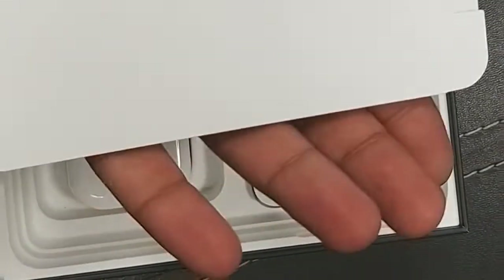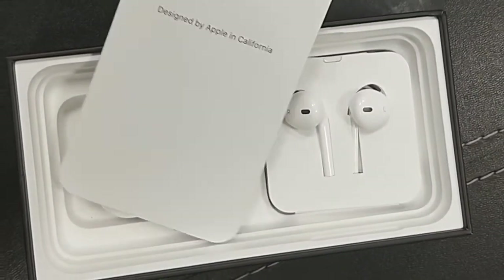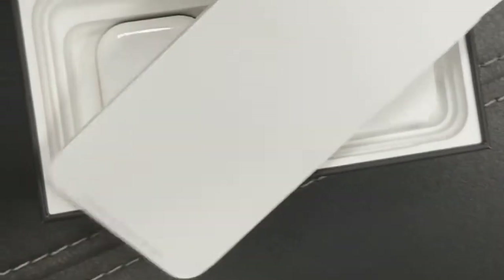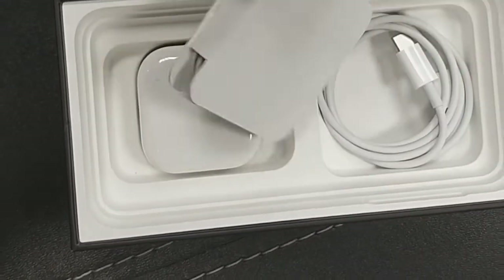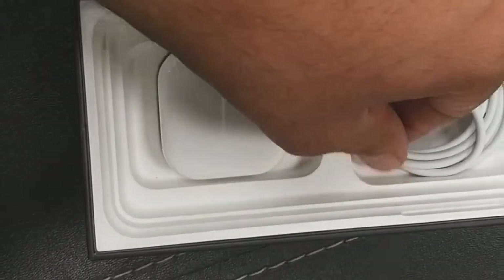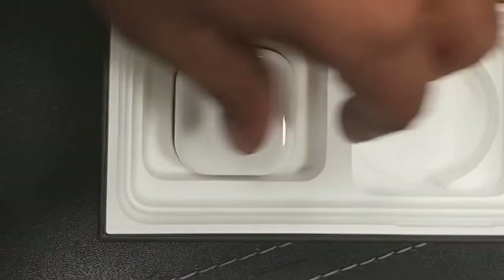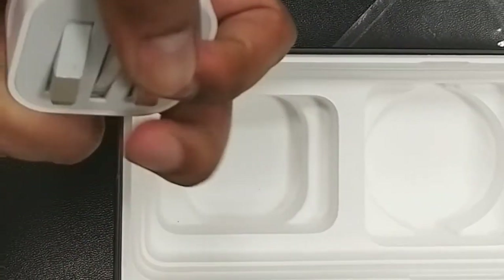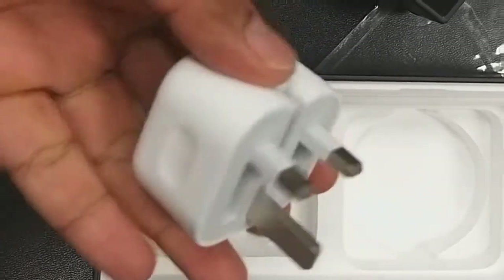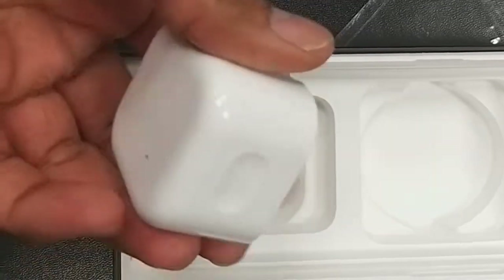Let's keep the phone aside. You will find here a manual book which contains some info, Apple logo stickers, and if you keep this aside as well, you will find a normal earphone which comes with the iPhone, and apart from this, there is a Type-C cable for charging and data transfer, and a new design charger for the iPhone.